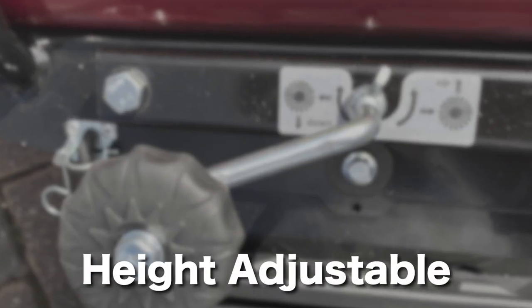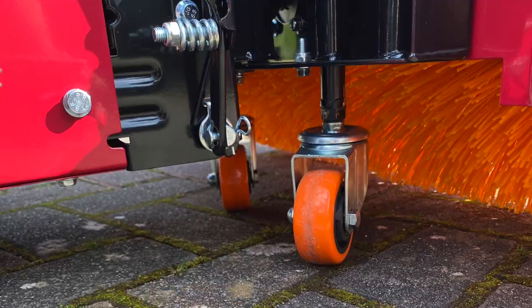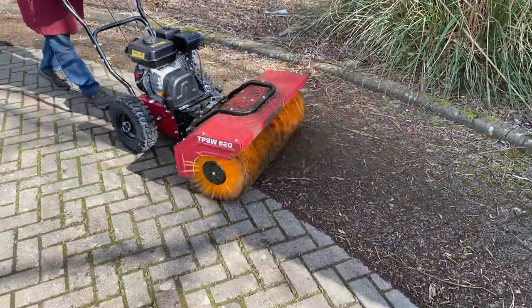The power brush speed and height can be easily adjusted to minimise dust and suit the conditions you are working in.